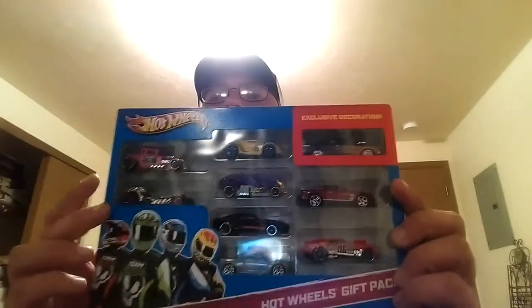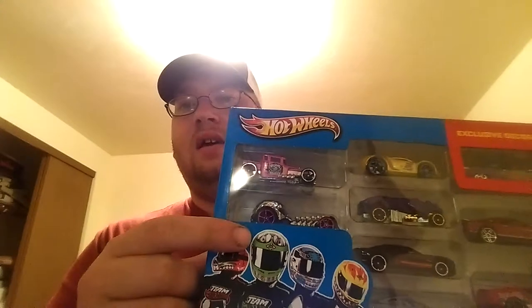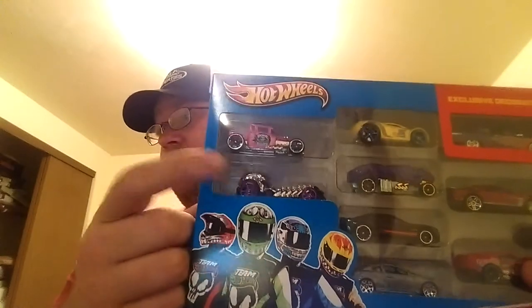I'm going to show you a couple things here that are going to be opened up on probably a different video, like tomorrow. I got this nine-pack with the exclusive decoration. I don't know what car that is exactly right now, but I know it comes with a pink Bone Shaker. And a Skull Crusher — I have one of these on card. I may leave it on the card now because I have it in this nine-pack and I'm going to have to open it. There are some nice cars in here. We'll take a look at that maybe tomorrow.